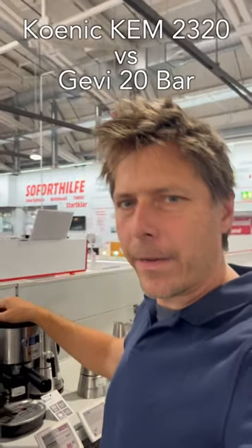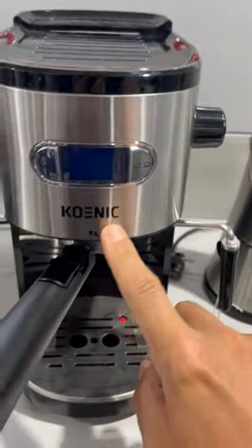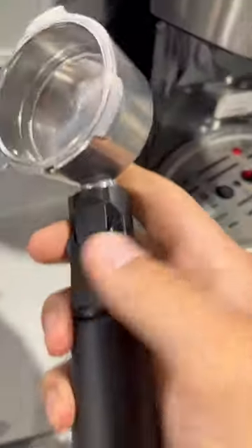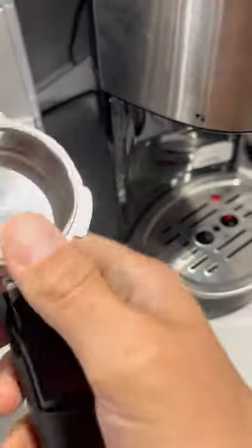So here's something very interesting. I found something almost exactly like the Gebi 20 bar espresso machine here in Germany, and it's this one right here, the Koenig. If you take a look here, the portafilter is nearly exactly the same with this flippy thing on there. And the basket is the same. Even the ears are the same on there. Totally same portafilter.